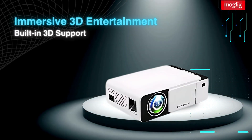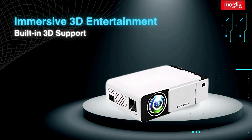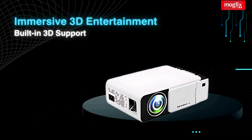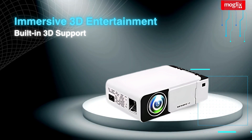Immersive 3D Entertainment: take your movie nights to the next level with the projector's built-in 3D support. Simply put on your 3D glasses and get ready to be transported to another world.